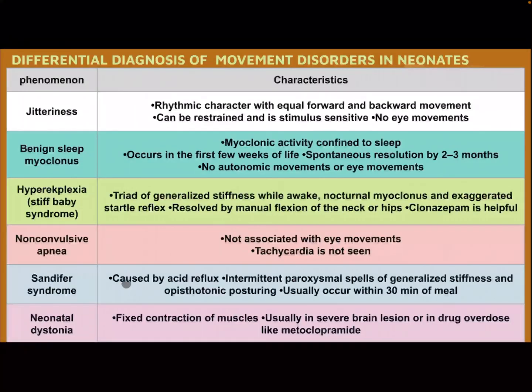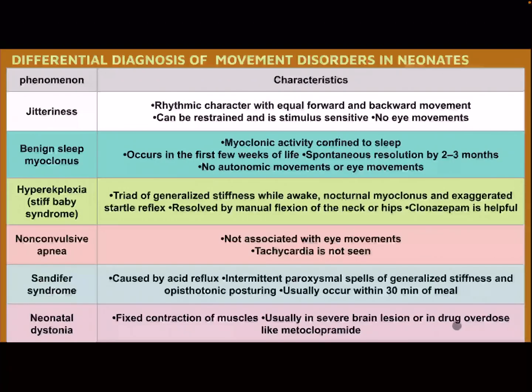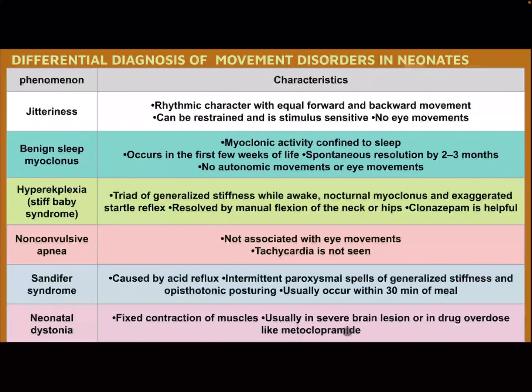Sandifer syndrome — caused by acid reflux; intermittent paroxysmal spell of generalized stiffness and opisthotonus posturing, usually occurring within 30 minutes of a meal. Neonatal dystonia — fixed contraction of muscle, usually in severe brain lesions or drug overdose like metoclopramide.